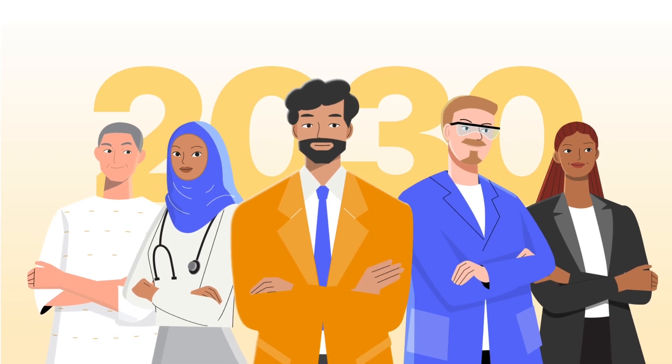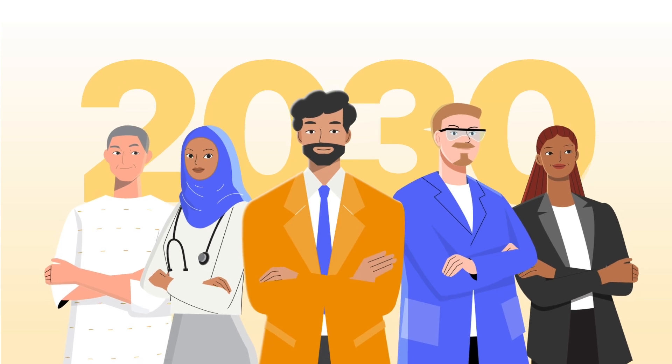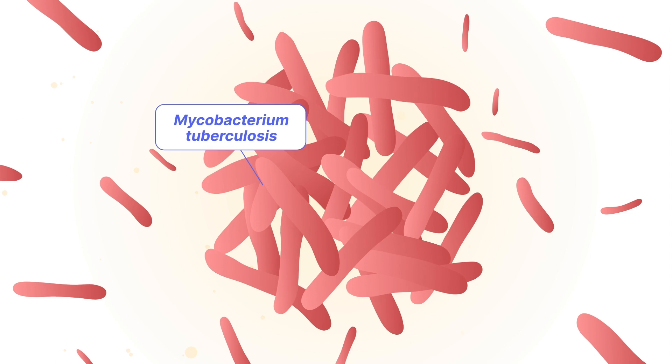Together, we stand united with a bold ambition to end the global TB epidemic by 2030. However, TB drug resistance poses a substantial threat to our efforts.